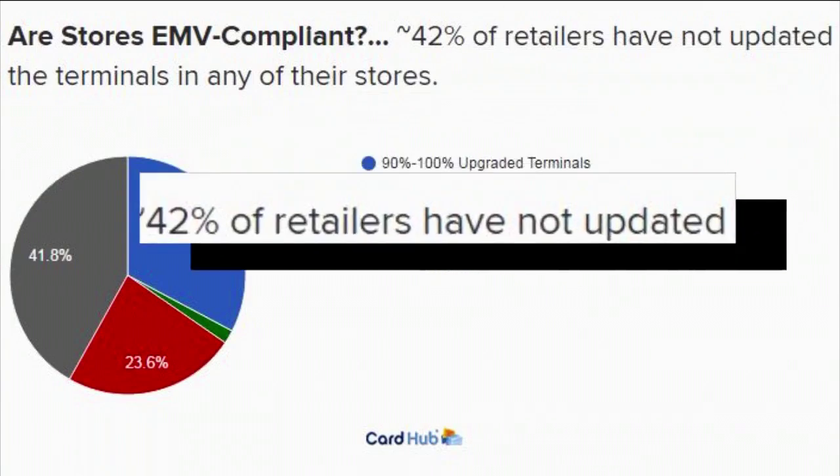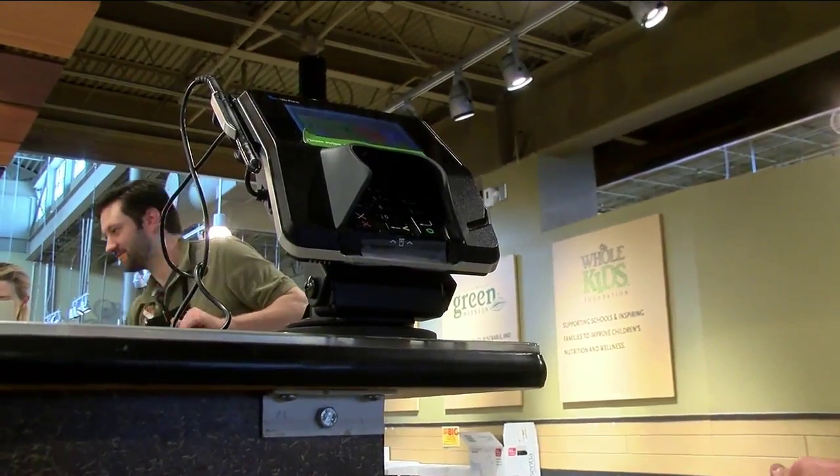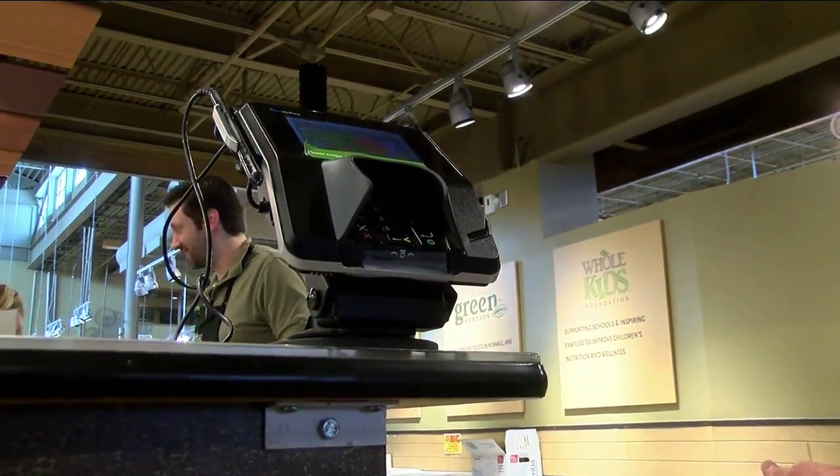Card Hub says 42% of the 55 major retailers they surveyed have yet to convert. Whole Foods manager Jordan Jones says it's a long process. It's kind of a quantum leap in technology for us, moving from the register system that we have right now forward to something that's more progressive and more modern. He says Whole Foods is working to make the switch sometime in the next few months.